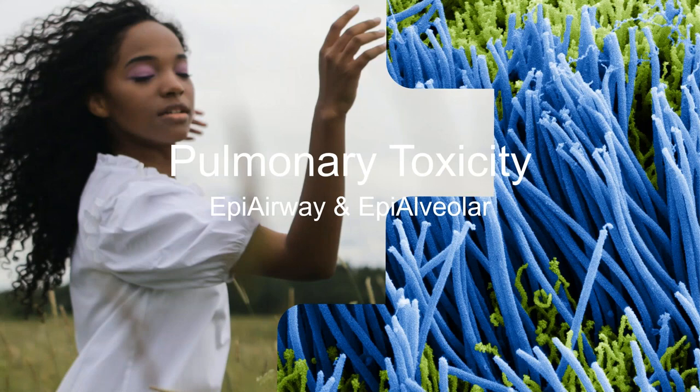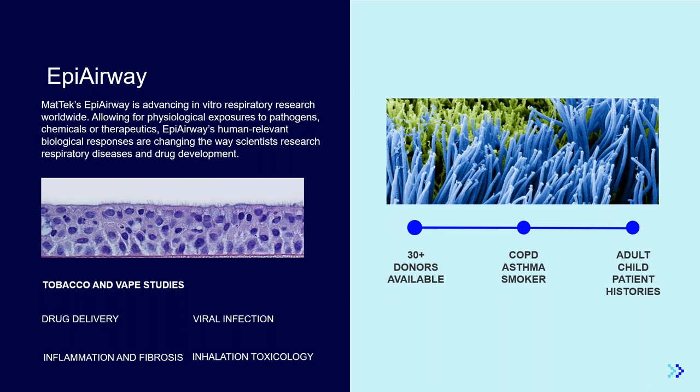In addition to regulatory use, MatTech 3D models can be used for evaluation of specific endpoints such as pulmonary toxicity following exposure to inhaled compounds. Pulmonary toxicity studies are often conducted with the Epi-Airway model, which consists of normal human-derived tracheobronchial epithelial cells, and can also be cultured with stromal fibroblasts in the Epi-Airway full thickness model. Epi-Airway is amenable to acute and long-term chronic studies and can be cultured for greater than one month. It's heavily utilized in tobacco and vape research to study inhalation toxicity.